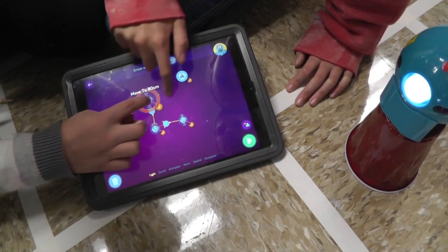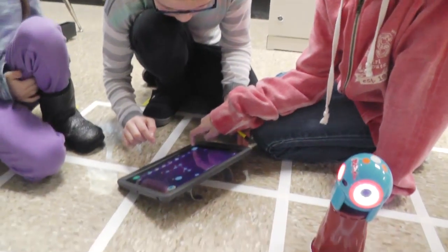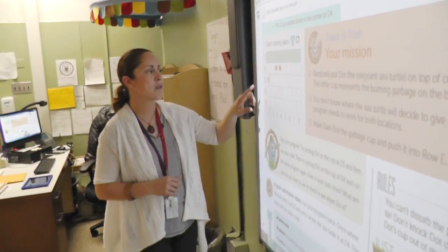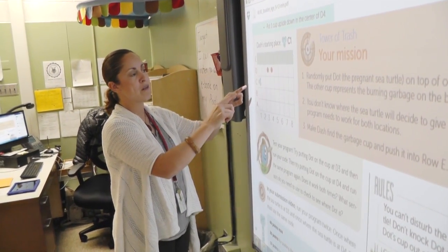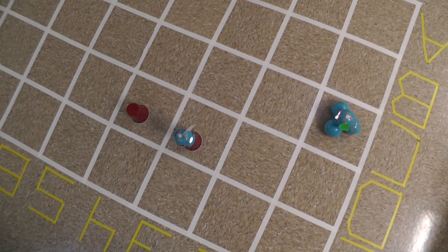This competition has teams all around the world working together. Their mission right here requires them to start their robot on a certain part of the grid and then code their robot to go to different parts of the grid and do a variety of things.